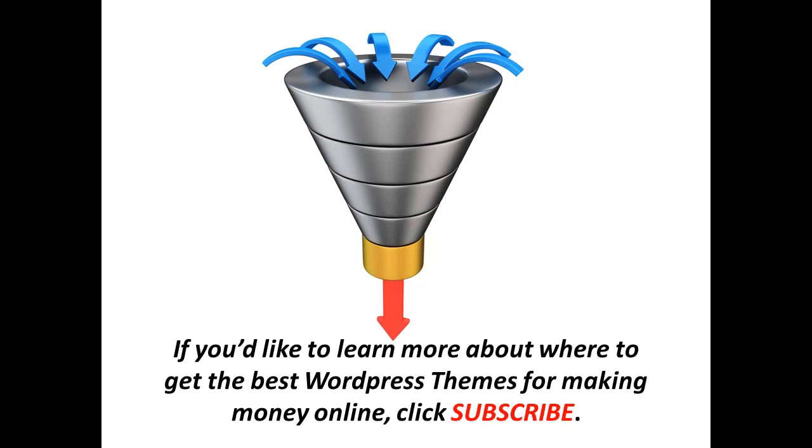If you'd like to learn about other software you can use, and get training on how to get visitors to your website and make money online, click the subscribe button now in order to follow us and see more of these educational videos as we produce them.